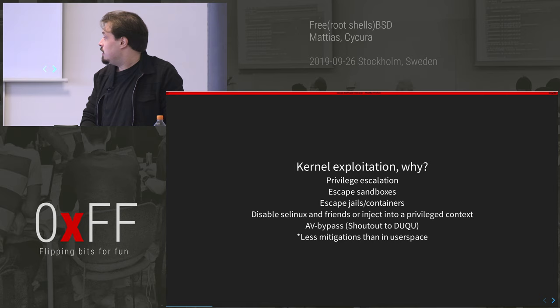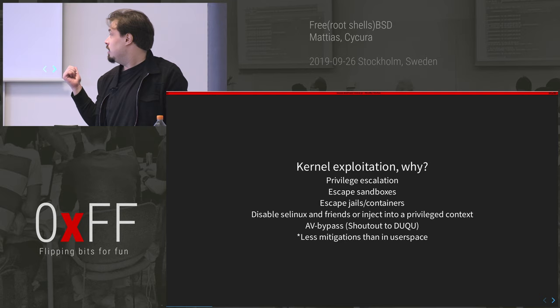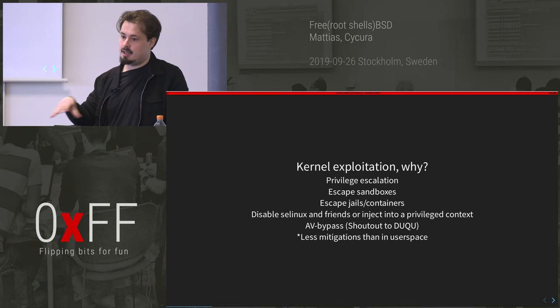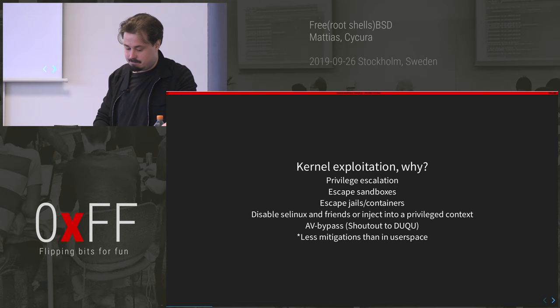Bypassing AV is another great reason to target the kernel — you're at the same level as the AV. There's a really great APT, supposedly Israeli, that attacked Kaspersky. They wrote a really cool kernel payload that subverted the Kaspersky product and gave their malware invisibility — basically cheat codes for their malware. I loved it.